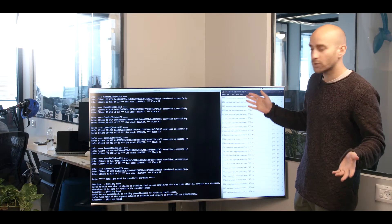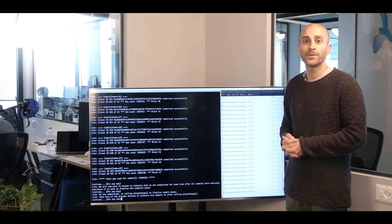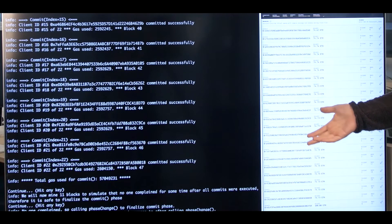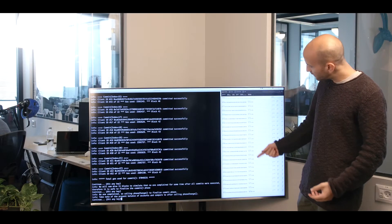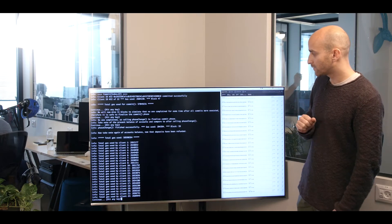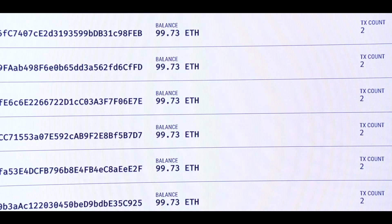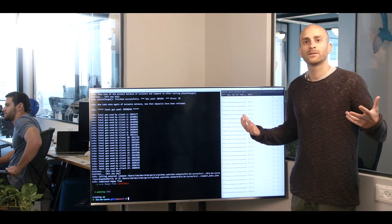We can terminate the contract because everybody has the data they need and they can now reconstruct their secret key, reconstruct the public keys of all the nodes, and construct the public key of the scheme itself as a whole. Now anyone can terminate the contract. What we're expecting is that the balances are going to be returned, because the deposits are going to be returned to the participants. As you see now, the contract has been terminated and balances go back to 100, or a bit less because gas has been used. This shows that the deposits have gone back, and the DKG is over.